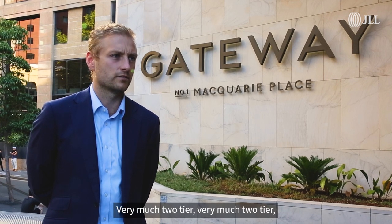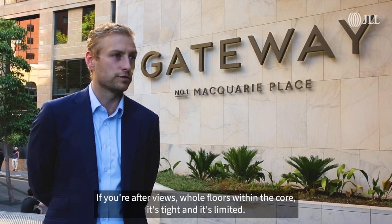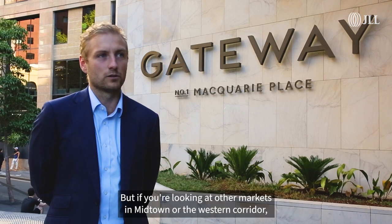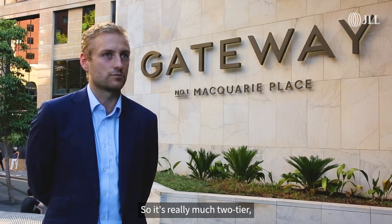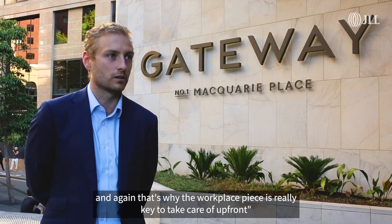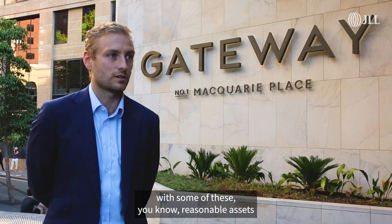It's very much two-tiered. It really depends on where you're looking. If you're after views or whole floors within the core, it's tight and limited. But if you're looking at other markets even in town or the western corridor, there's ample space. That's why the workplace strategy needs to be taken care of up front, because you can't be taking your time with some of these assets.